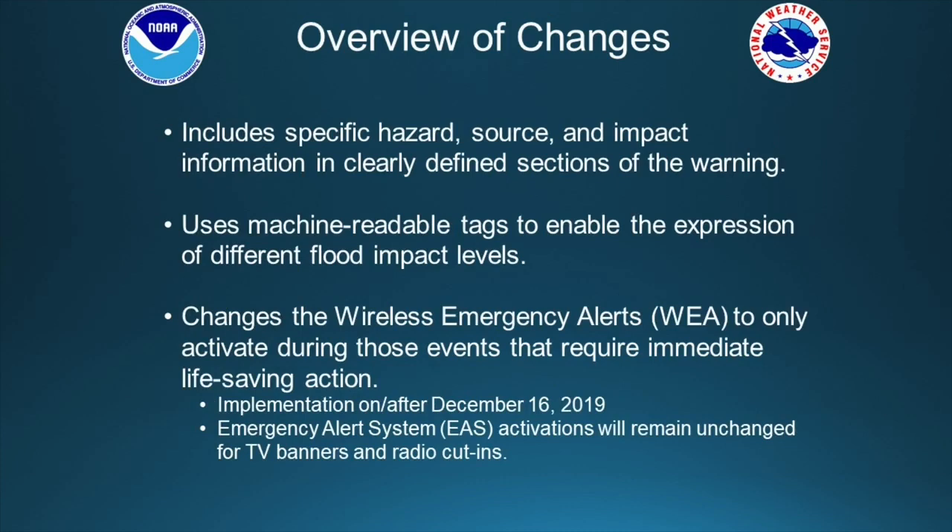What we'll be including is specific hazard, source, and impact information in clearly defined sections of the warning. We'll be using machine-readable tags to enable the expression of different flood impact levels. There will also be changes to the wireless emergency alerts — your mobile phone alerts — and we'll be activating these only during events that require immediate life-saving action.